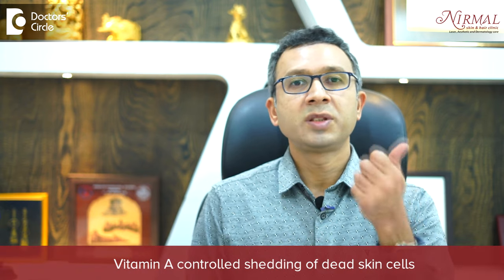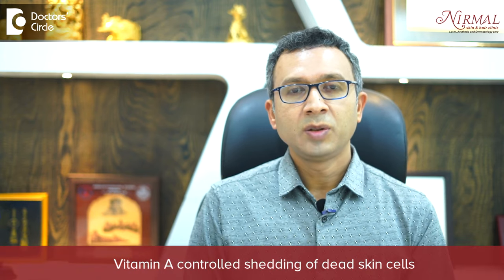The most important thing in care is that vitamin A controls the shedding of dead cells. So having foods which are rich in vitamin A — like green leafy vegetables, carrot, tomato, beetroot, sweet pumpkin, and papaya — helps in regularizing the keratinization.